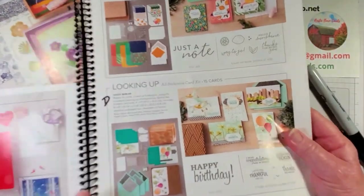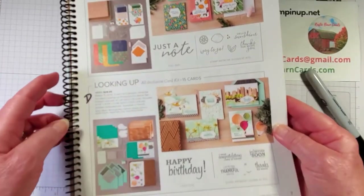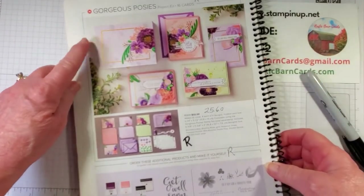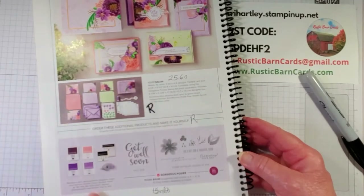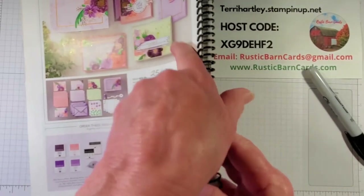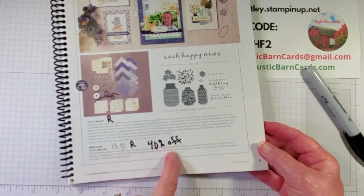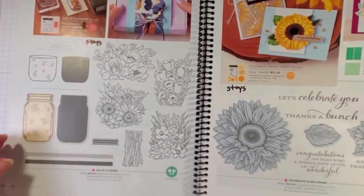We'll start on page seven. The Simply Citrus all-inclusive kits will be retiring and the Looking Up all-inclusive kits - so both of those on page seven. On page eight, the Gorgeous Posies is $25.60 so it is on sale, and the stamp set is also retiring. On the next page, the Product Medley is retiring and the refill kit is 40% off so it's $13.80.